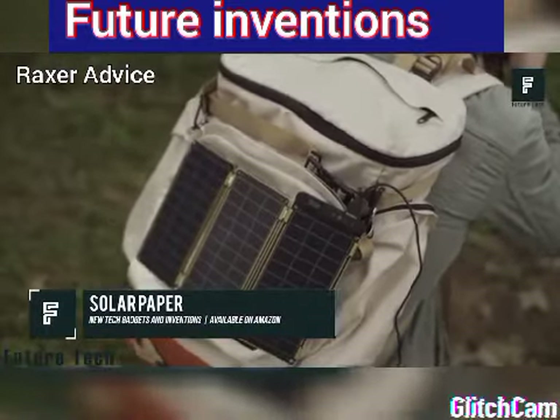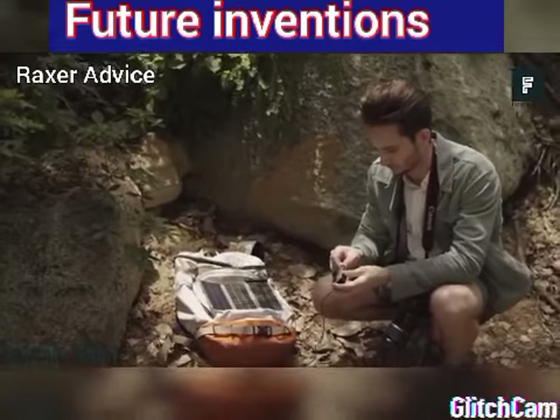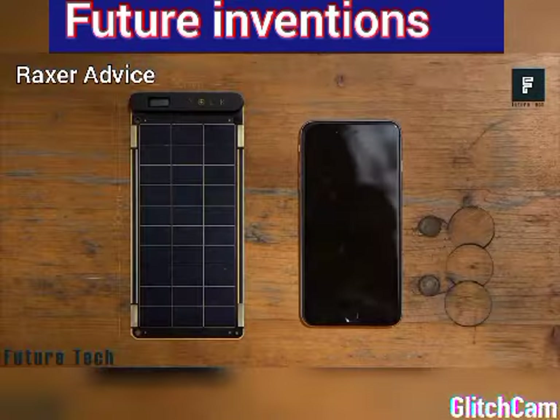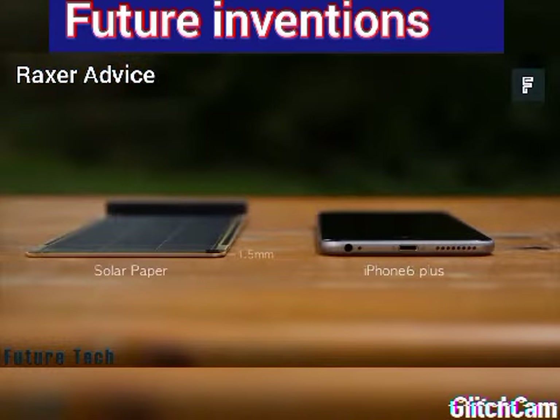Once you've depleted the air capacity of the RideAir, just refill it at the nearest air dispensing station. It can be refilled by opening the top of the unit and filling the canister the same way you would fill a tire. It couldn't be easier. The RideAir is available now on Amazon.